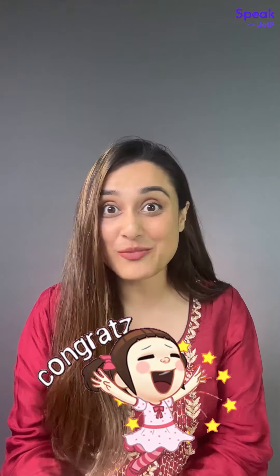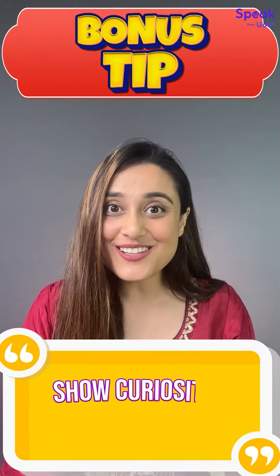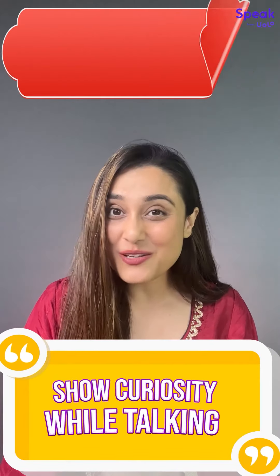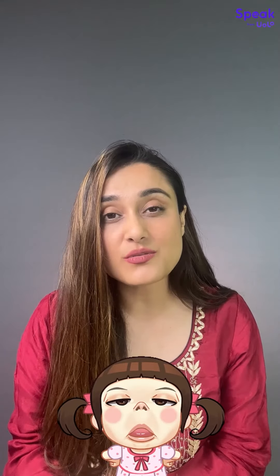Now you know how to start using positive facial expressions in your day-to-day life. Here's my bonus tip for you: keep your eyes open and curious. Nobody wants to see you with drowsy eyes when they are talking to you. So stay confident and keep practicing. I'll see you in the next video. Bye-bye.